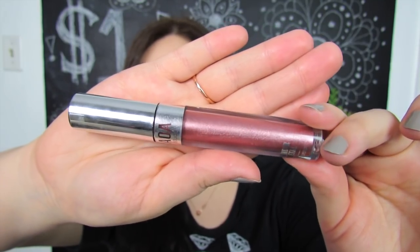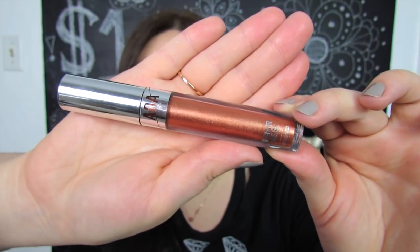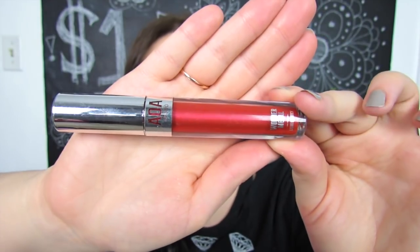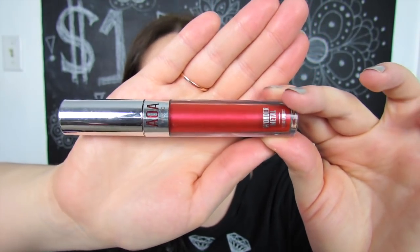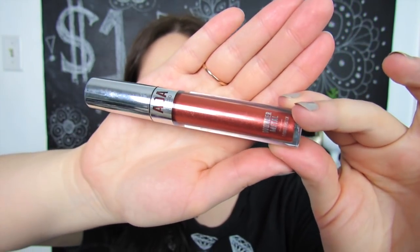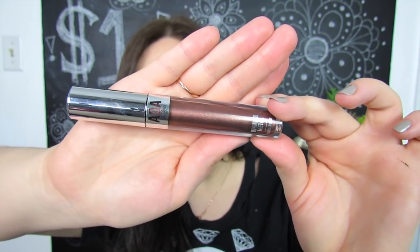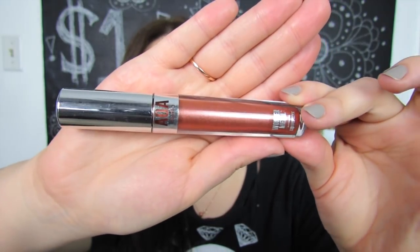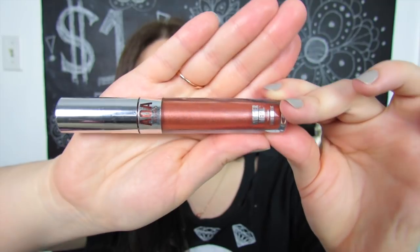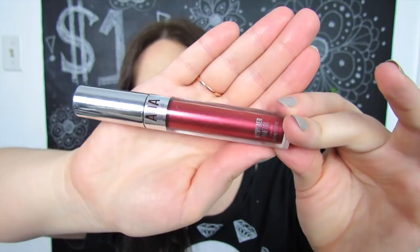First up we have the shade Moon which is a nice lavender color. Next we have the shade OMG which looks like a beautiful bronzy orange. Then we have the shade Naughty which looks like a very bright Christmassy red. Then we have the shade Saint which is like a burnt orange. Then we have the shade Truffle which is a truffle shade or a deep mocha. Then we have the shade Diamond which is like a deep rose gold. And then finally we have the shade Forever which is like a deeper more burgundy red.